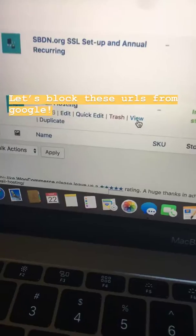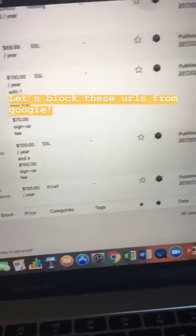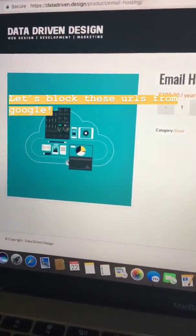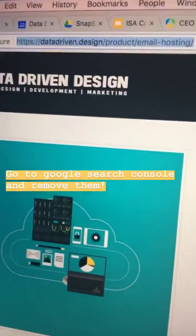I'm sure this is probably happening to you too. I'm so embarrassed, but here's how to fix it. We've got things like products on here — like email hosting prices for email hosting — and I do not need these URLs showing up in Google search results. Let me show you how to block them.